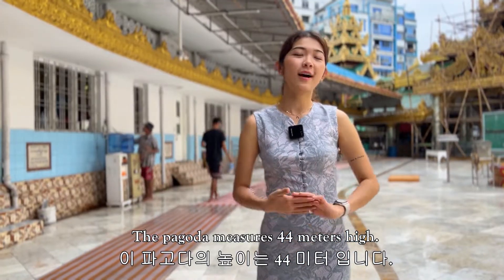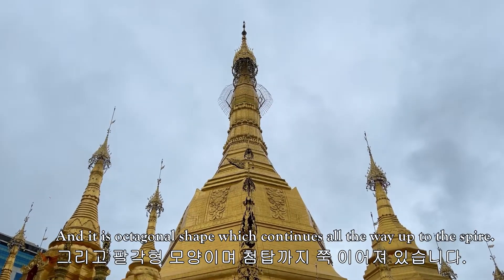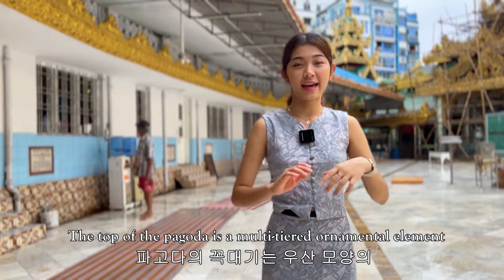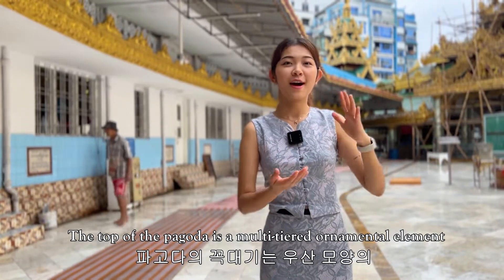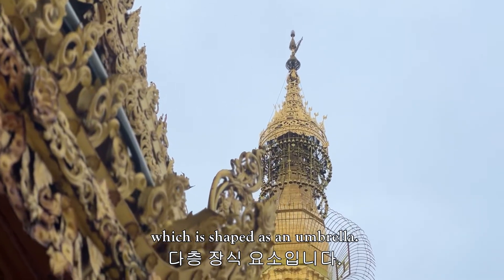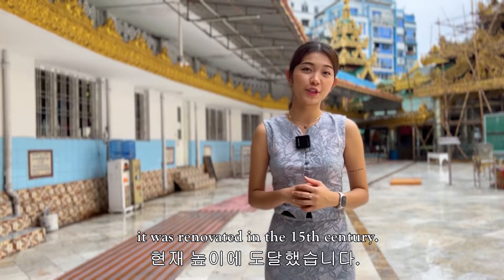The pagoda measures 44 meters in height and has an octagonal shape which continues all the way up to the spire. On top of the pagoda is a multi-tier ornamental element shaped like an umbrella. The pagoda reached its current height when it was renovated in the 15th century.